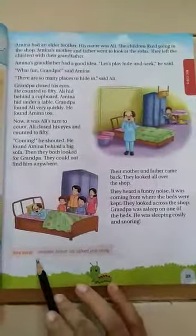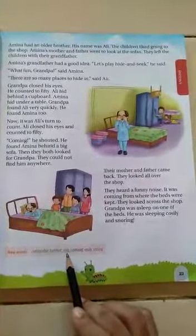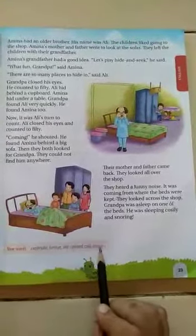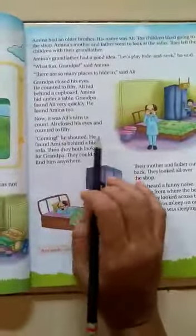Here new words are given: comfortable, furniture, sofa, cupboard, cozily, and snoring. You all have to read this lesson once again and underline the words that you find difficult.